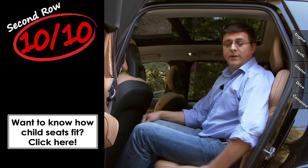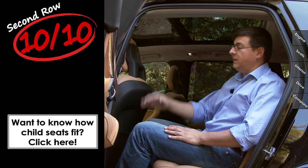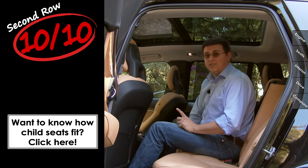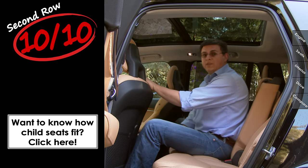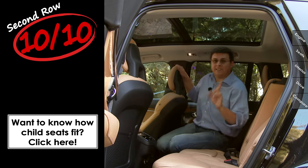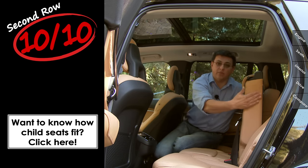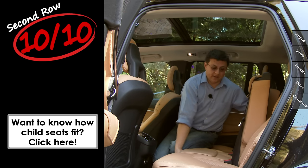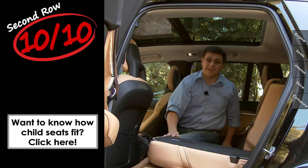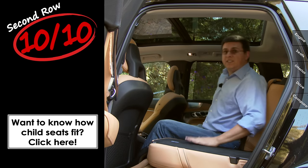Second row comfort also comes in at 10 out of 10. These seats recline and slide forward and backward to let you apportion space more equitably between front, second, and third rows. We also get height-adjustable seatbelts for the second row. An interesting novelty is that the center seat is a truly independent seat — it goes forward and backward and also flips forward. Most vehicles with a 40-20-40 folding seat back tie the center seat to one of the 40 portions, but in the XC90 these are actually three separate seat modules, so you can fold any one independently.